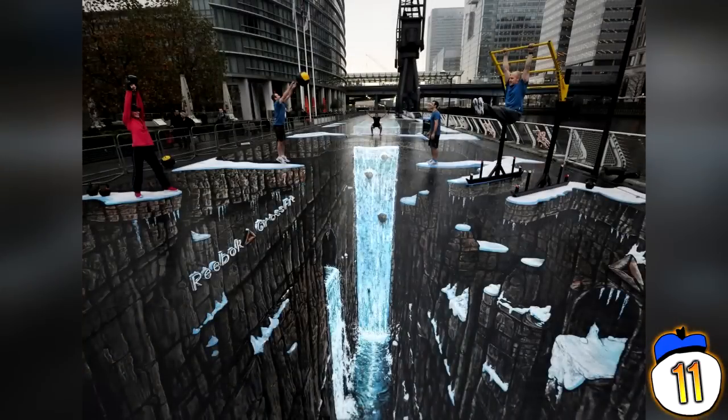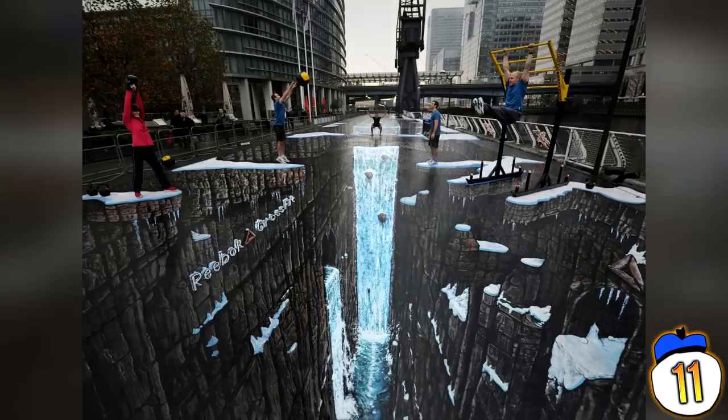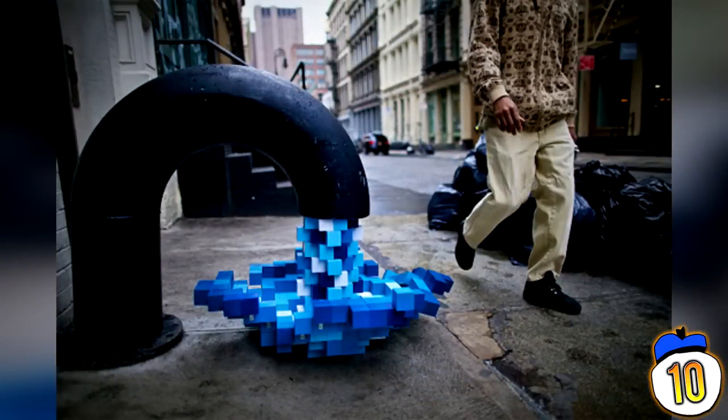Number 11: The Reebok Crossfit. This one comes from Joe Hill, who at the time broke the Guinness World Record for the largest anamorphic picture in the world, unfortunately broken by Qi Jinghao not one month later. The Crossfit was created at the London Docklands, took a week to create, and came out at a whopping 106.5 metres in length.